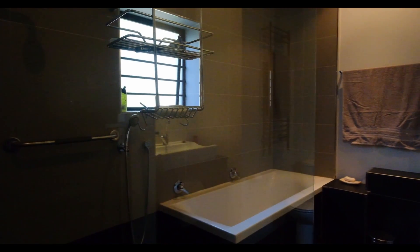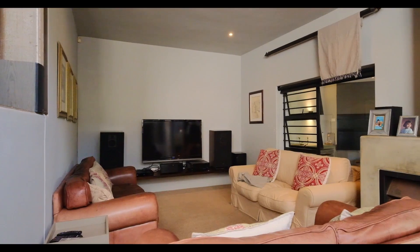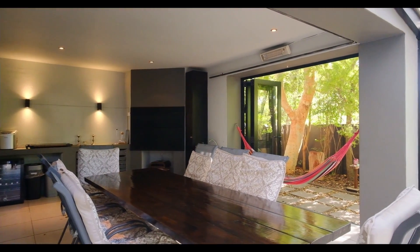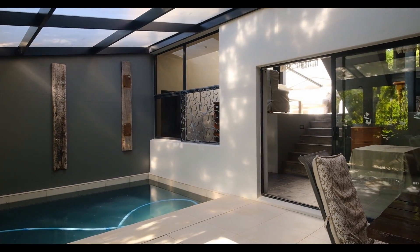This home has been created to live your best life and offers ample entertainment spaces, including an indoor recreation area with built-in braai and a sparkling swimming pool with French doors leading out to the pristine grounds of this amazing home.